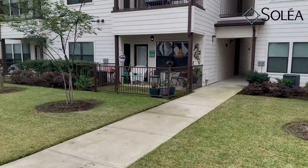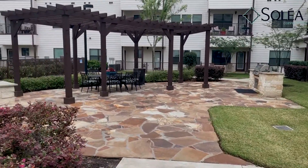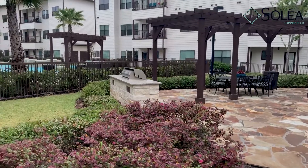We have our grilling area with two different grilling stations and a dining area, so that you can gather with your friends and family.